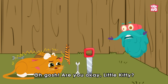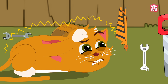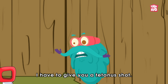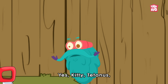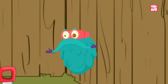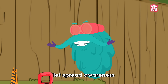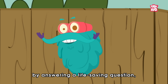Oh gosh, are you okay little kitty? Just make sure these rusty tools don't harm you, or I'll have to give you a tetanus shot. Tetanus — yes kitty, tetanus — an infection worse than your worst nightmare, is a subject everyone must know. Hey friends, in today's episode let us spread awareness about this life-threatening condition.